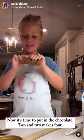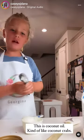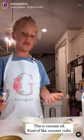And now it's time to put in the chocolate. Two materials make four. This is coconut oil, kind of like coconut crabs.